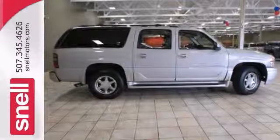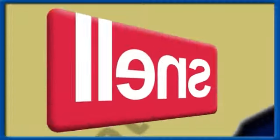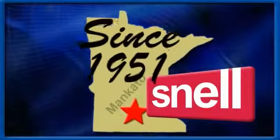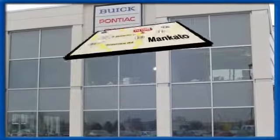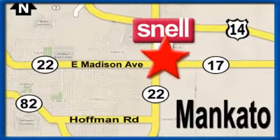So stop in for your test drive today. Snell Motors, proudly serving the Mankato area since 1951. We're conveniently located on the corner of Highway 22 and Madison Avenue, just south of the River Hills Mall.